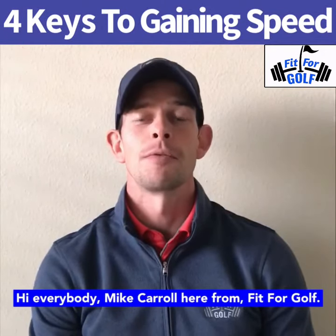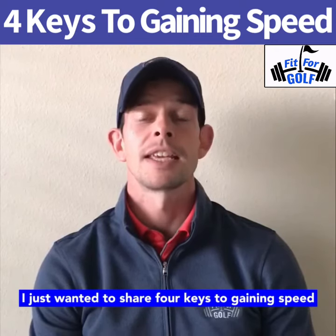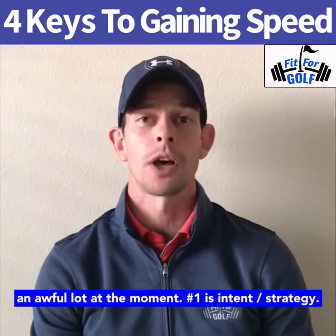Hi everybody, Mike Carroll here from Fit4Golf. I just wanted to share four keys to gaining speed with you, something that is being talked about an awful lot at the moment.